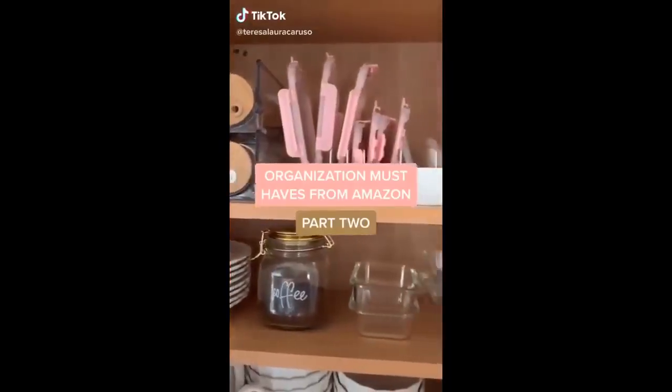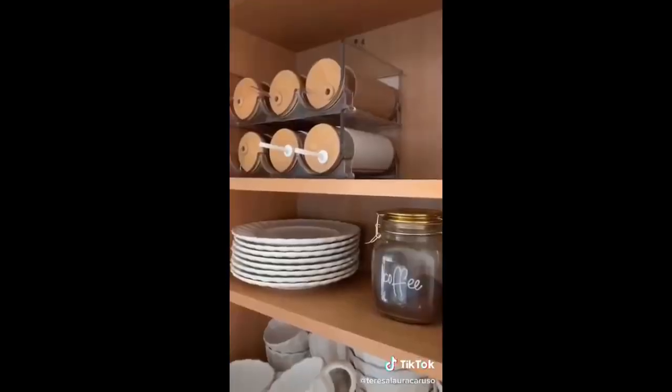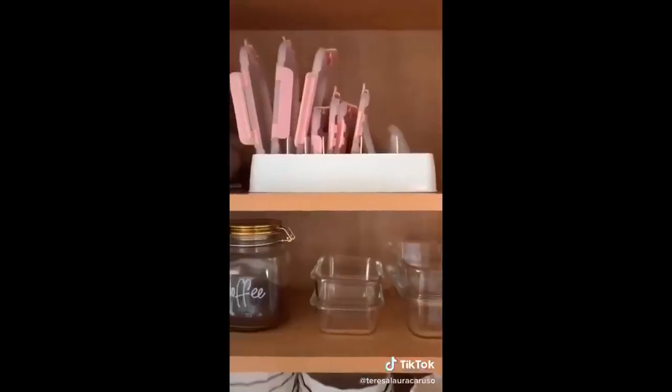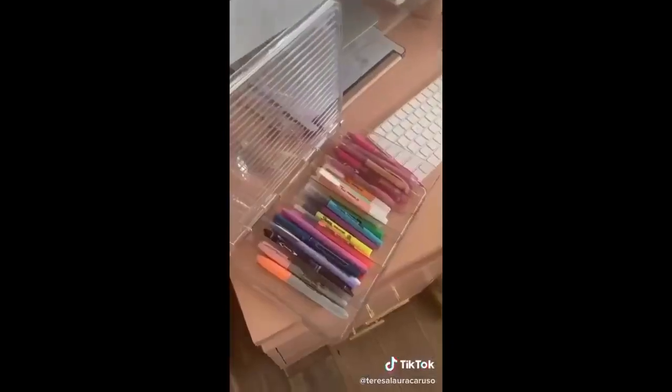Organization must-haves part two. I love these glass and gold jars to store different dry items like coffee or granola. These stackable organizers are perfect for storing water bottles or reusable to-go cups. This organizer is perfect for all the Tupperware or random lids you have in your kitchen, so you're no longer searching for them. It also fits perfectly in my cabinet. I love this white and gold jewelry organizer because it fits all different types of jewelry.